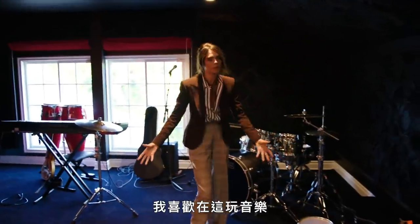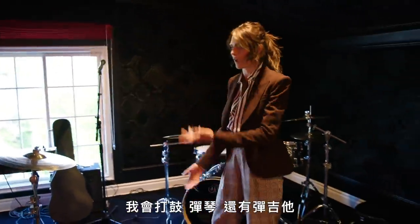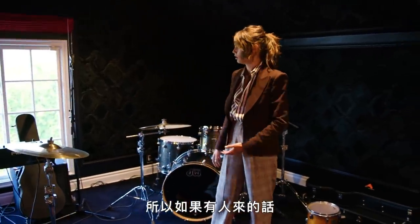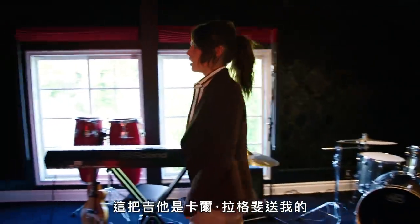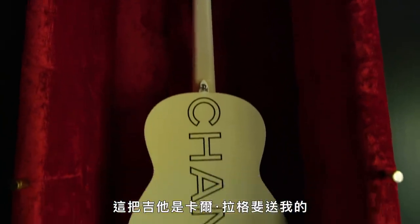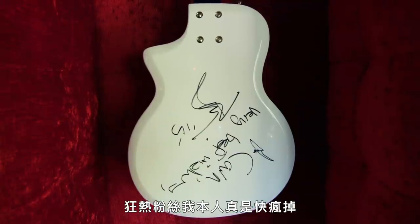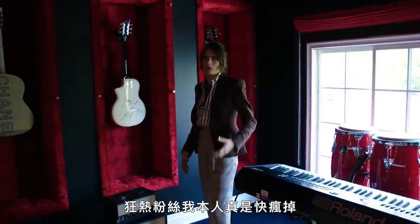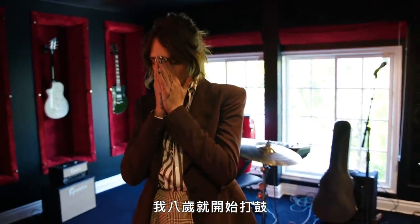This is my band room — this is where I like to play music and instruments. I play the drums and piano and guitar, so I can move around and play with people when they come over. This is a guitar I was given by Karl Lagerfeld. This is my David Bowie-signed guitar — crazy fan girl freak out. I've played drums since I was about eight, so like 20 years.